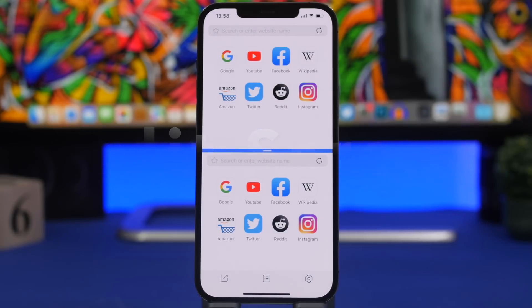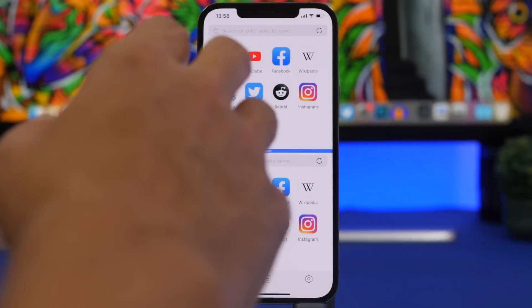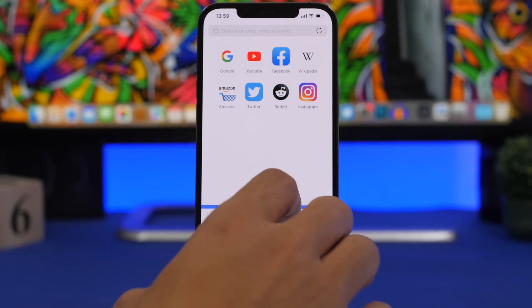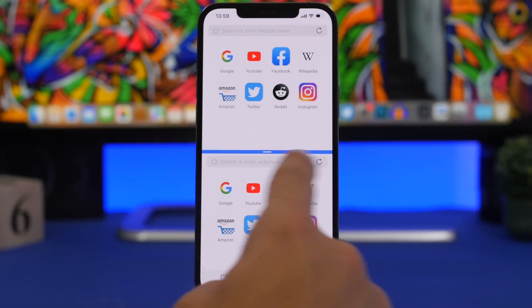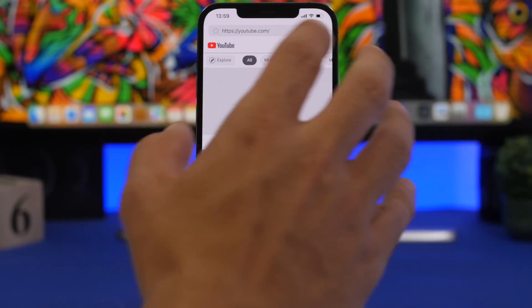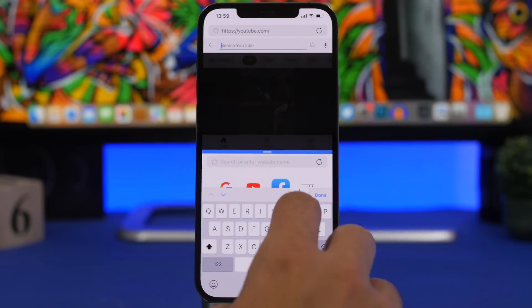The next app is called Split Screen — I know this is a feature a lot of iOS users want and have been waiting for, and it's probably not happening natively. But with this app you can get that experience and browse different social media sites, different websites, or maybe watch a YouTube video while having Twitter or Instagram open at the same time. The app is split in half and you can resize by moving the blue line.